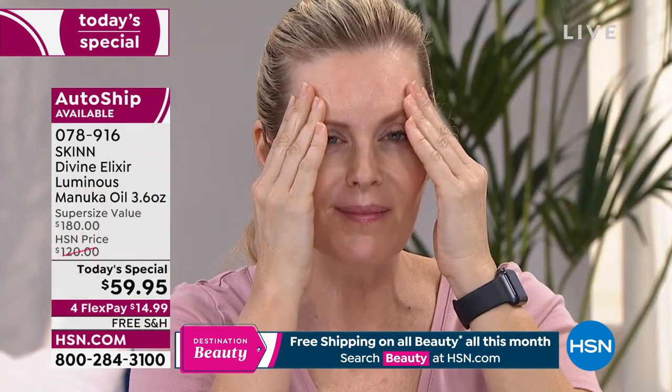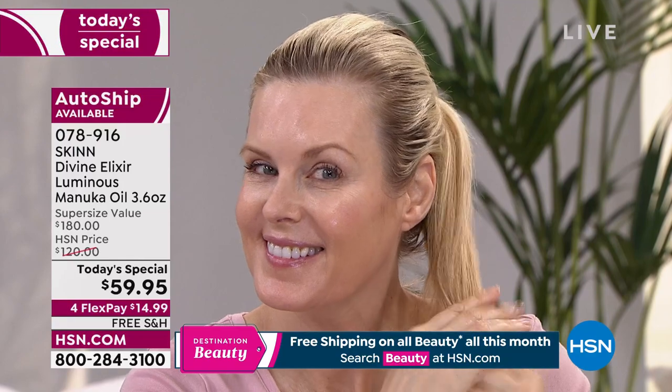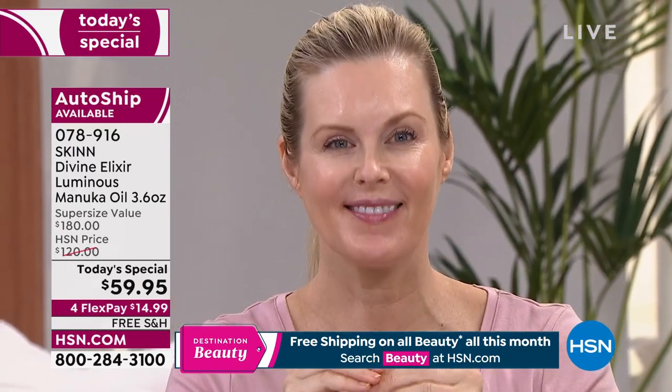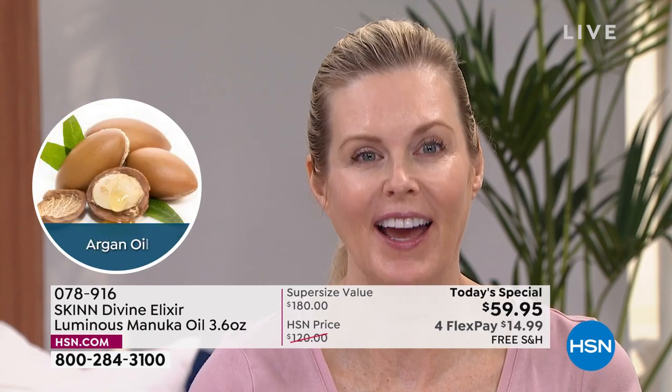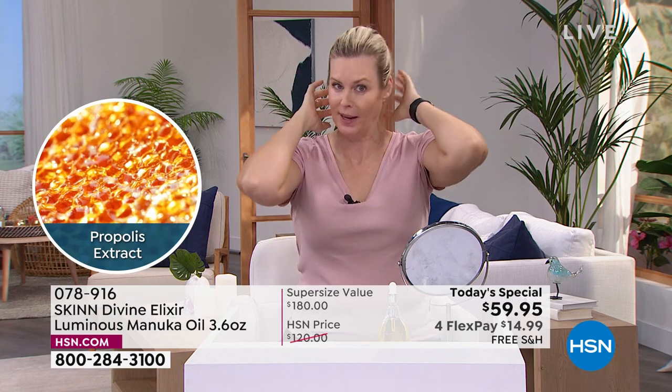Hashtag #LoveHSN and skincare to show us how you use this. Colette is joining us — she went from bouncing it on her cheeks to cuticles to hair. She says: "I've been using Skin for a couple years and this is definitely my favorite product. It gives my skin a glow, and I love that it's multifunctional. I put it on my face, use the remainder on my cuticles especially now with all the hand sanitizing, and then run it through my hair for extra shine."